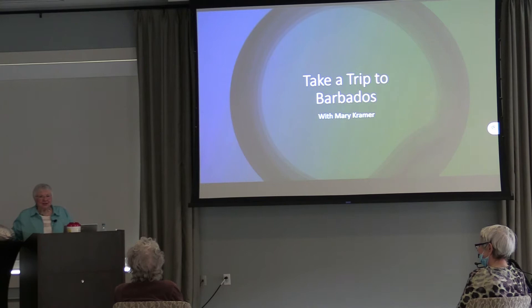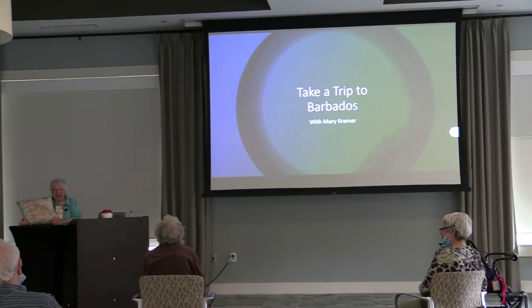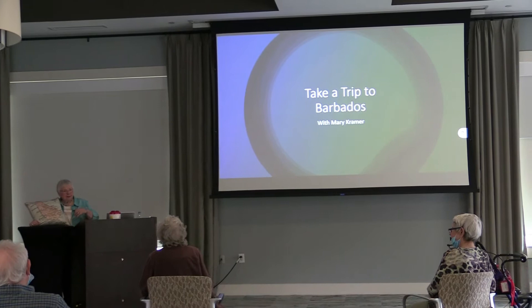Thanks everybody, it's so nice to see real people and real faces. You can interrupt me at any time — we have questions at the end as well, but if something strikes you just wave at me and we'll talk about it. I didn't have a really good map and you don't need a lot of reading of the words, so I'm just going to tell you about this. This island is 24 miles one way and 21 miles the other way.